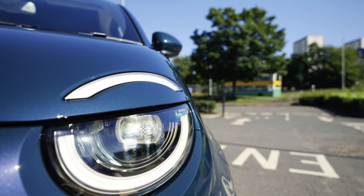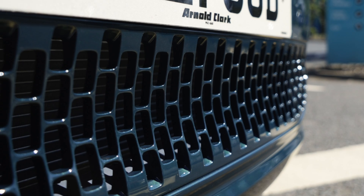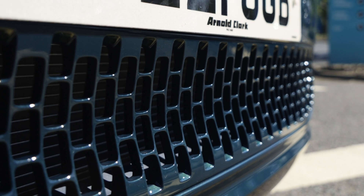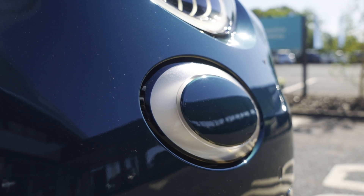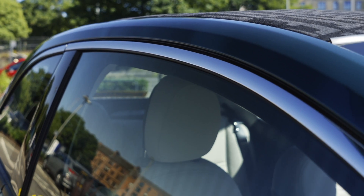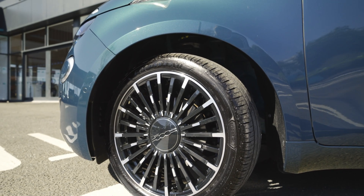The LED lights blend beautifully into the curves of the car. The front has a lower-based grille vent covering the batteries, and on the side, the indicators pop out left and right. The chrome along the frame delivers a cool, slick finish, and the wheels at 17 inches give this car a really sporty feel.